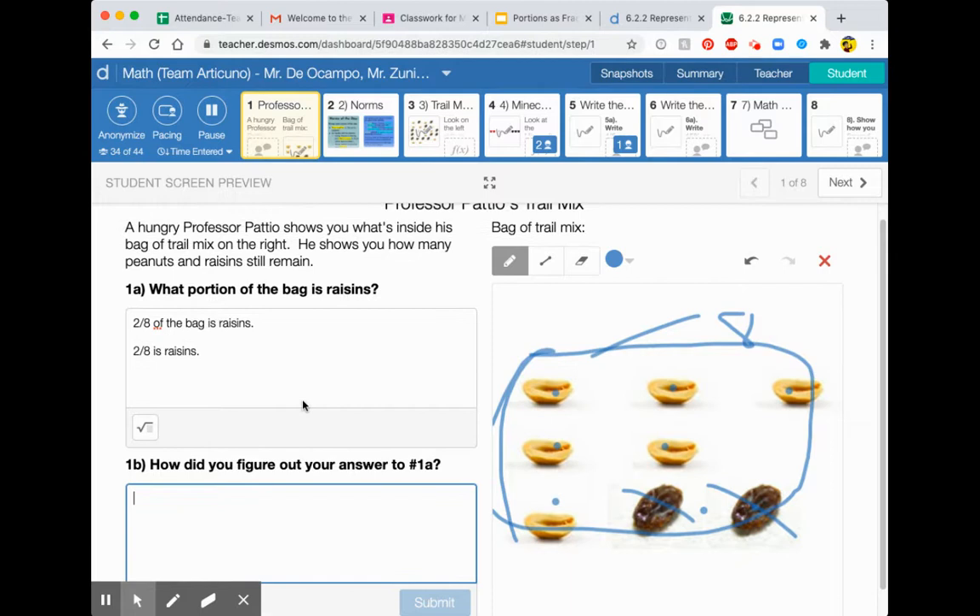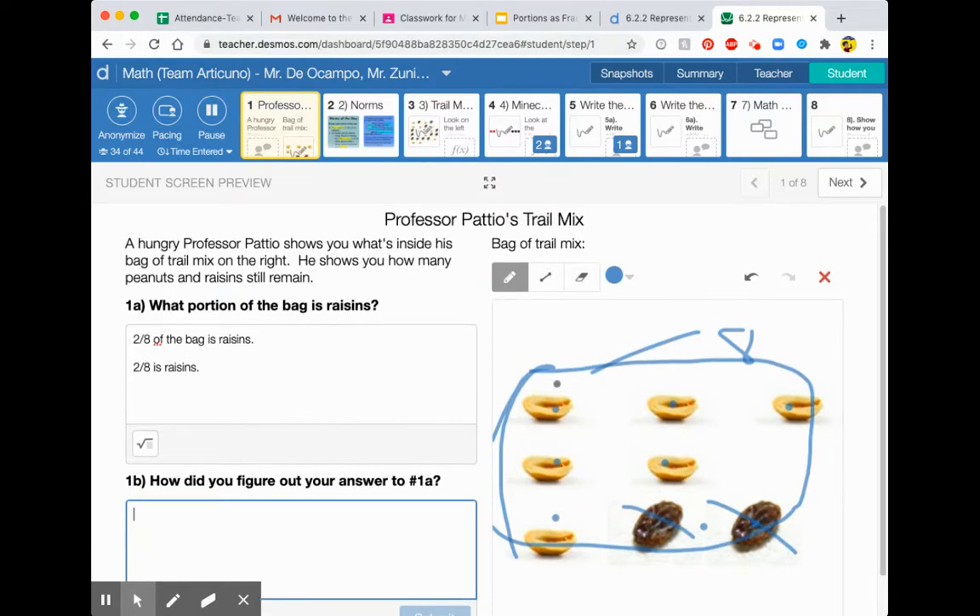How did you figure out your answer to 1a? You could talk about how you counted the raisins and then you counted everything. That's just one way to talk about the answer. So what portion of the bag is raisins? It's two-eighths. That was the do now.